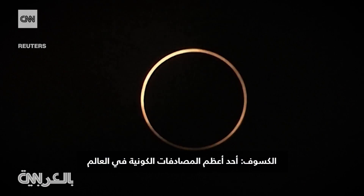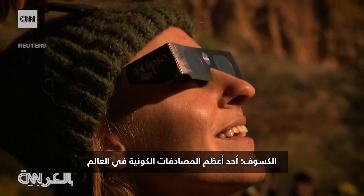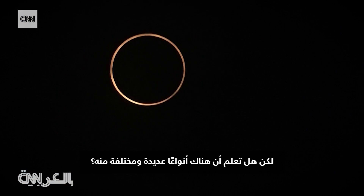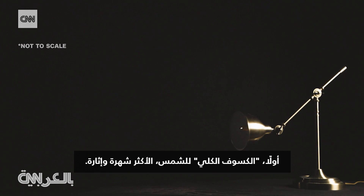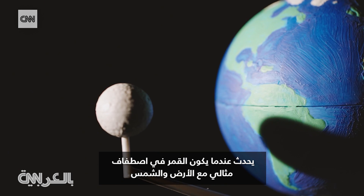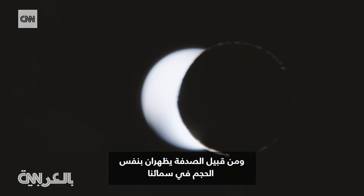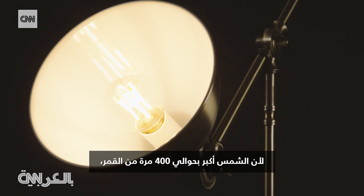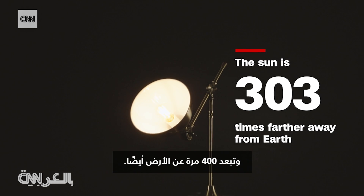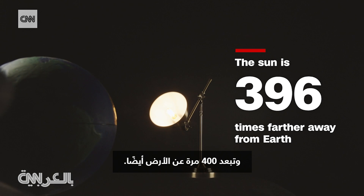Eclipses — some of the world's greatest cosmic coincidences. But did you know that there are many different types? First, the most famous and spectacular: the total solar eclipse. This is when the moon perfectly aligns with the Earth and the sun. Coincidentally, they appear the same size in our sky because the sun is about 400 times bigger than the moon, but also 400 times farther away from us on Earth.